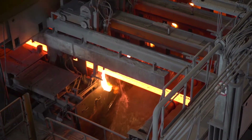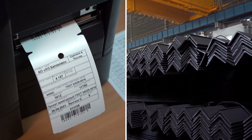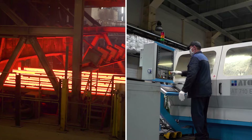The automation project was completed in a short time. In less than six months, Balakovo Steel Factory received a new comprehensive ERP system that covered all the key business processes of the enterprise.